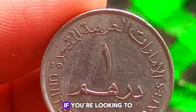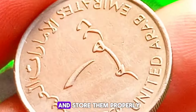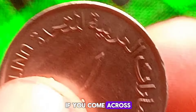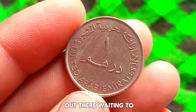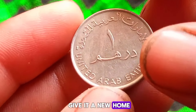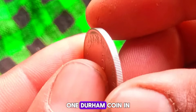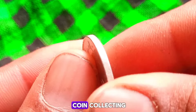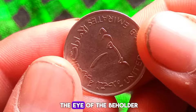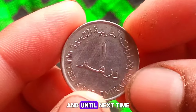Of course, if you're looking to maximize the value of your coin collection, it's essential to take care of your coins and store them properly. But don't despair if you come across a coin in less than perfect condition — there's still a market out there waiting to give it a new home. The market value of a 2007 UAE 1 dirham coin in dirty condition may surprise you. Remember, in the world of coin collecting, beauty truly is in the eye of the beholder. Thanks for joining me on this numismatic journey, and until next time, happy collecting!